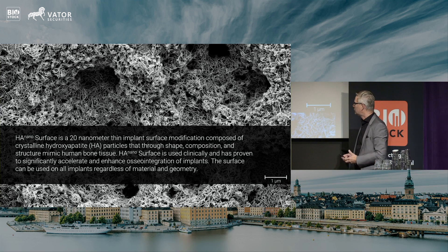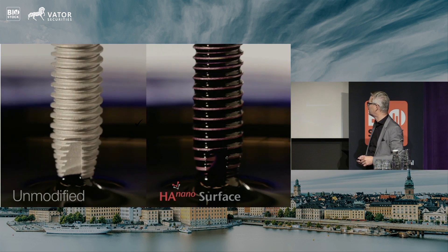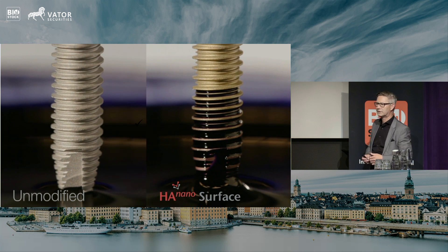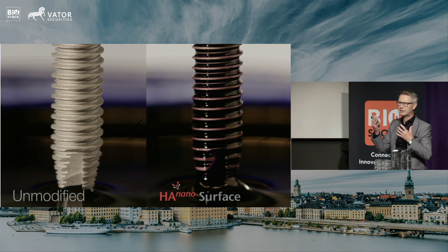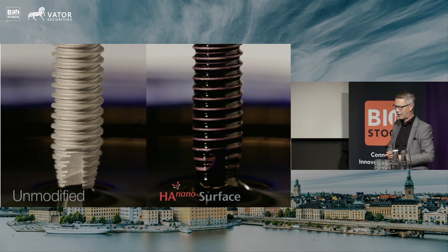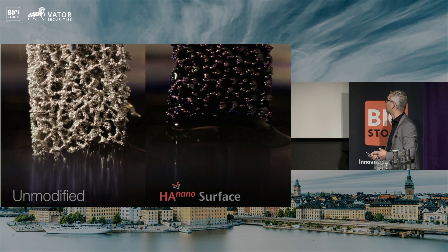We create a super hydrophilicity on implants, illustrated in this video. The right-hand side shows our HA nano surface, which is the product we have on the market right now. You can see — if this were blood, it's water dyed with ink — it climbs against gravity up onto the implant and starts the healing process right away. This is a kickstart for healing of implants.